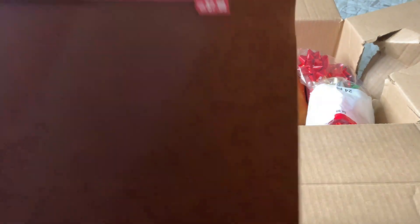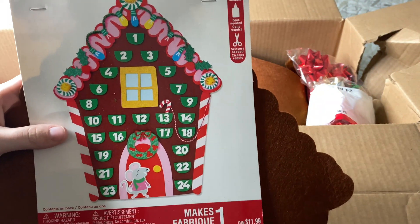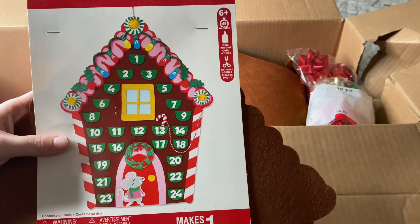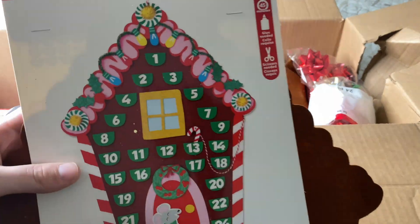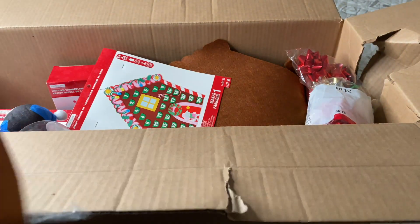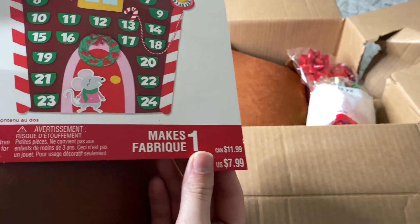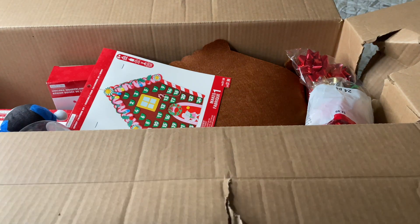I saw this one and it was one of the reasons why I wanted to get this box — I really like advent calendars, and since I have kids I thought this would be pretty great. I do see there are a couple in here so I can donate one. This was originally $7.99 and this is what it looks like — I really like this one.